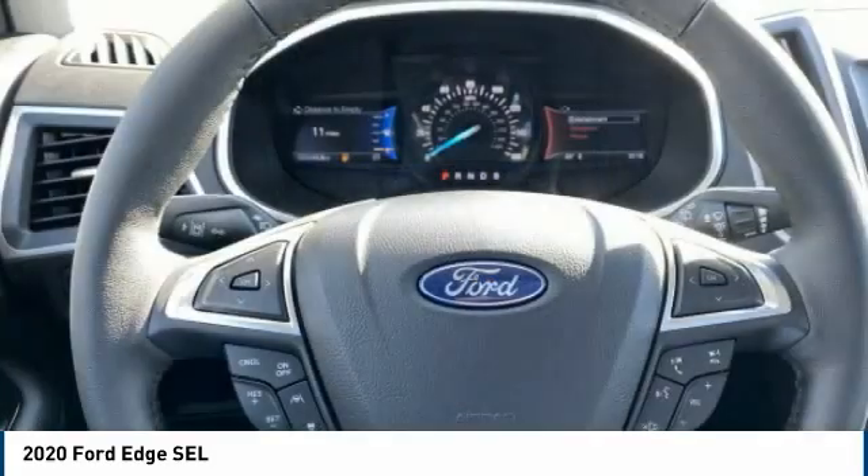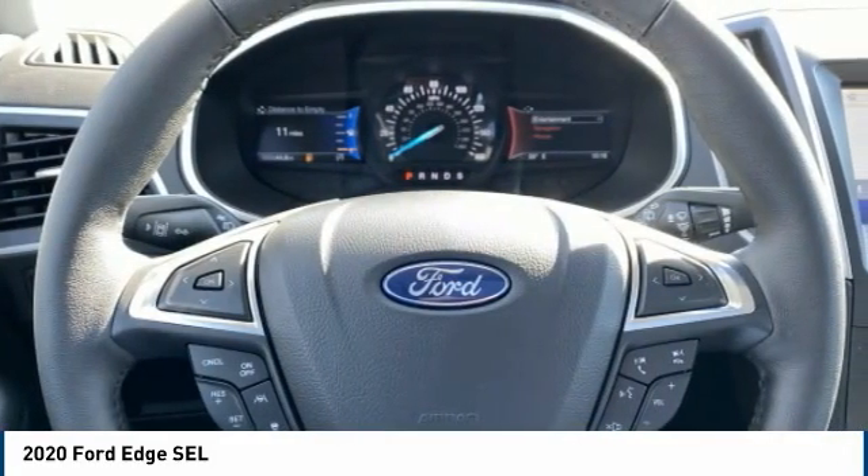Braking assist, power brakes, rear view camera. Wouldn't you look great in this vehicle? Stop in today and see for yourself.